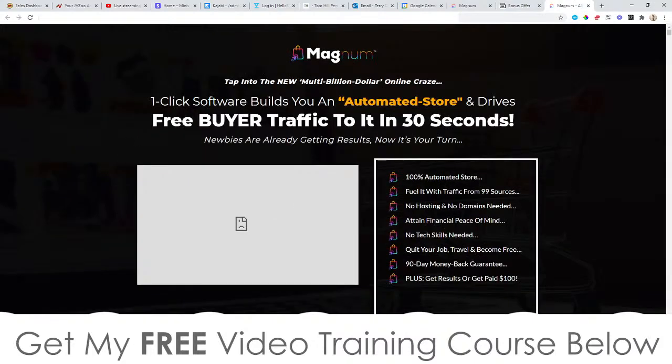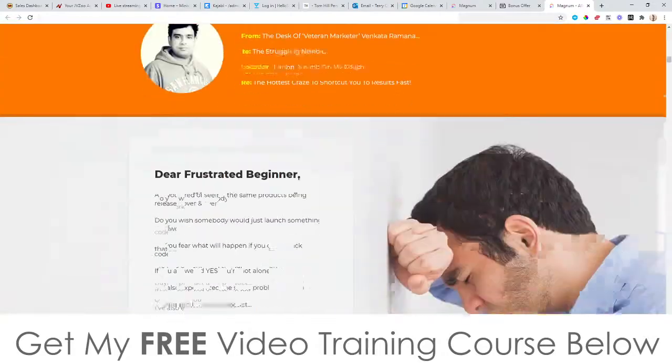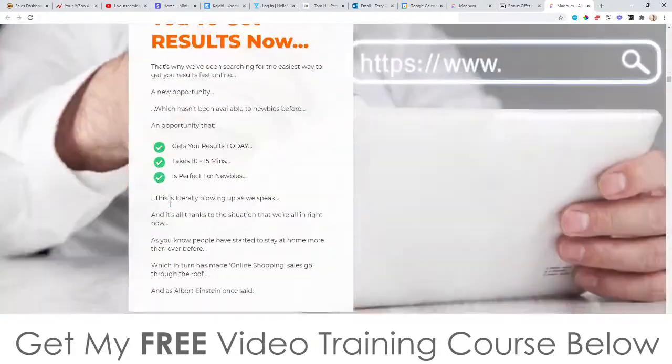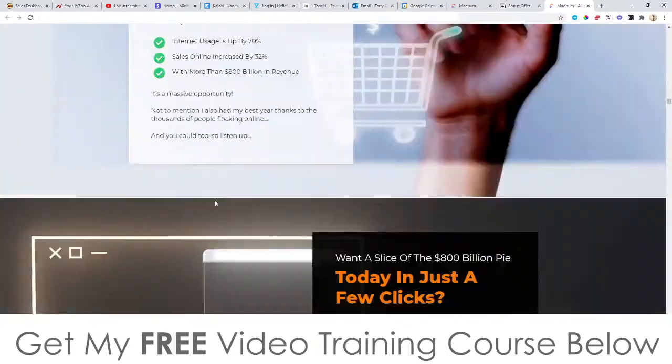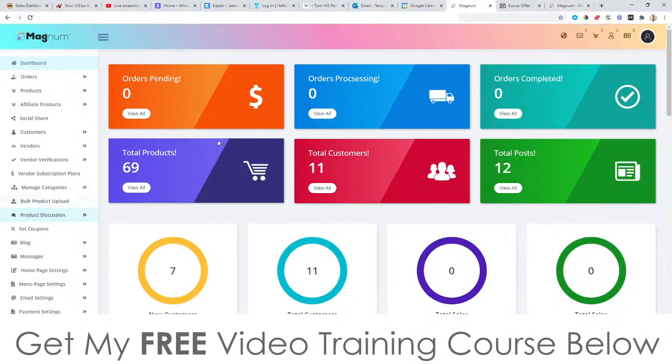The sales page says: 'One click software builds you an automated store and drives free buyer traffic to it in 30 seconds — newbies are already getting results, now it's your turn.' Check out the rest of the sales page in your own time; you're going to find income proof and more information. I'm just going to jump into the members area now and start showing you around.